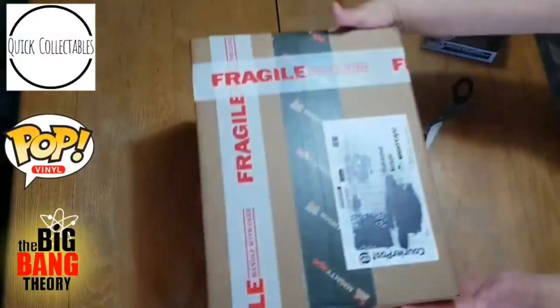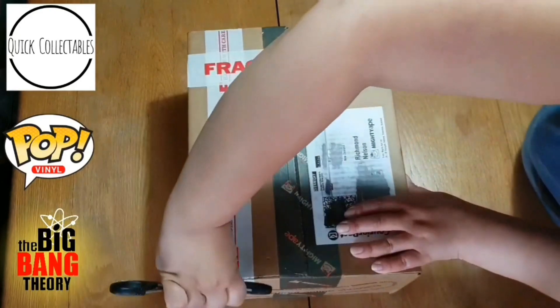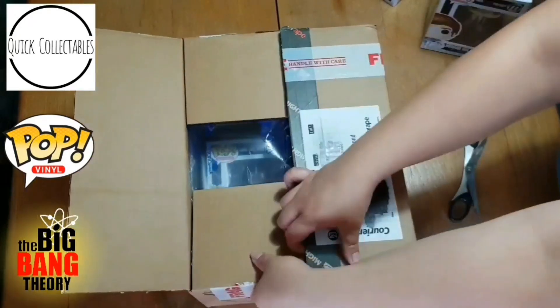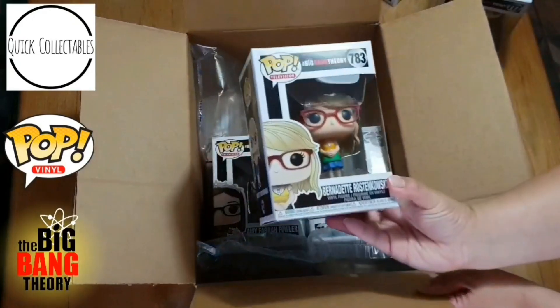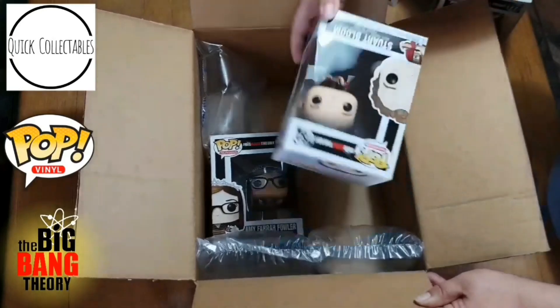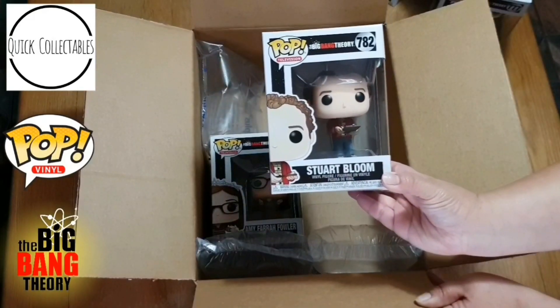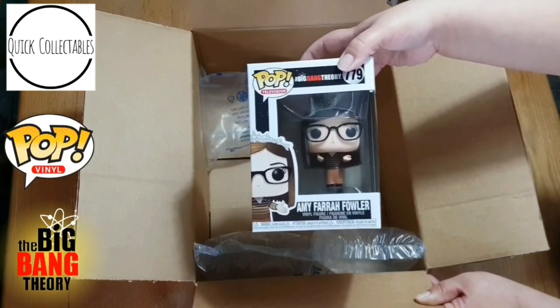Alright guys, we're moving on to box two. We've got Bernadette, we've got Stuart, and we've got Amy Farrah Fowler.